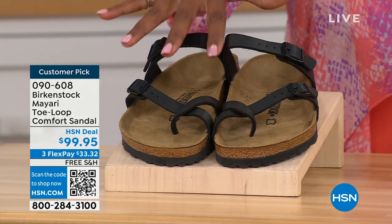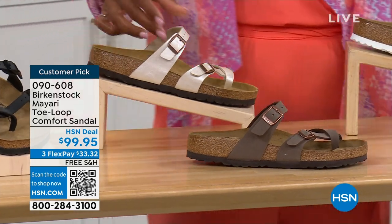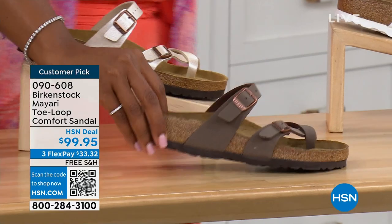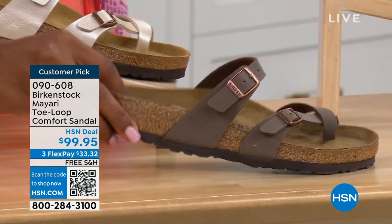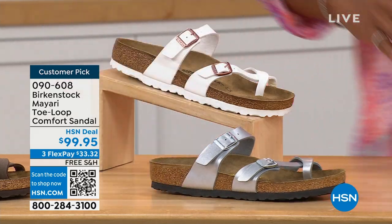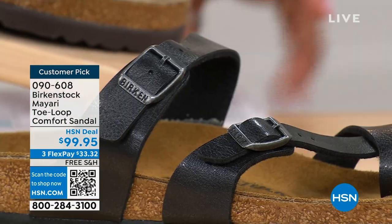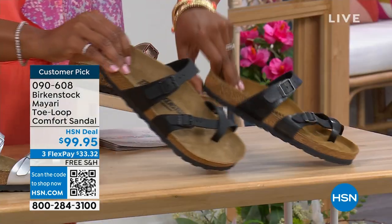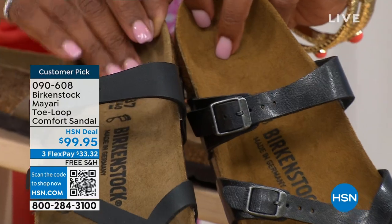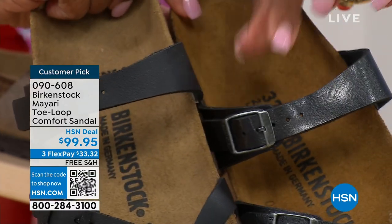We've got them in black — a nice matte flat black. This one is called Antique, a pearlized light color. We also have it in Mocha, White, Silver, Graceful Taupe, and Licorice. Let me pull the black and the licorice right next to each other so you can see the difference. Black is a matte black; licorice is shiny. You'll also notice the footbeds are different colors. If you want matte, go black; if you want a little sheen, go licorice.